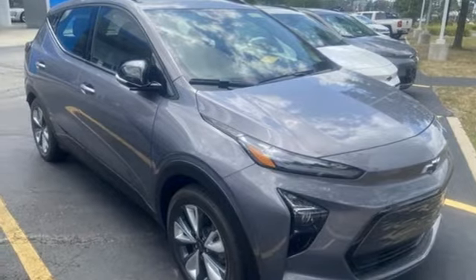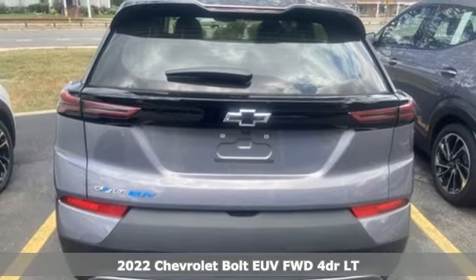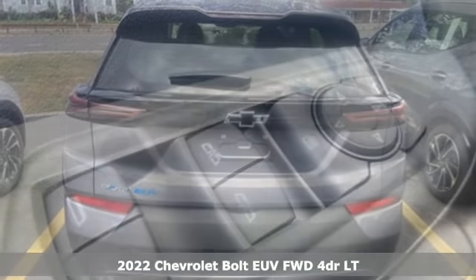It's a new 2022 Chevrolet Bolt EUV. Performance, value, durability — Chevy.